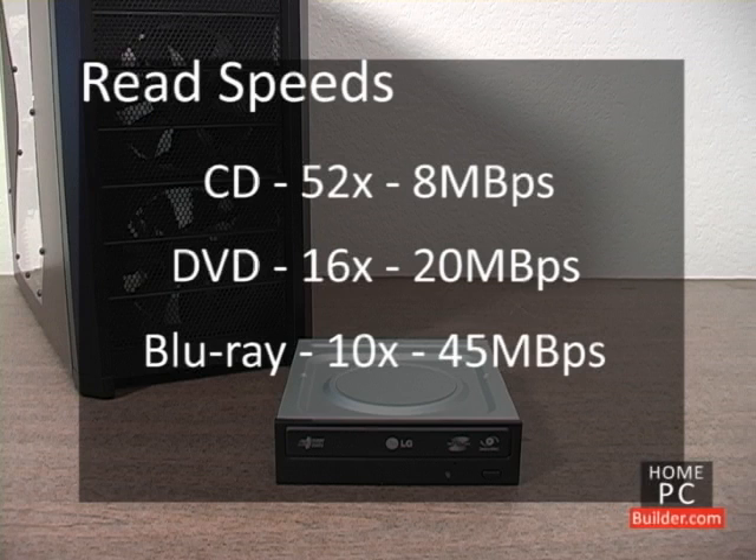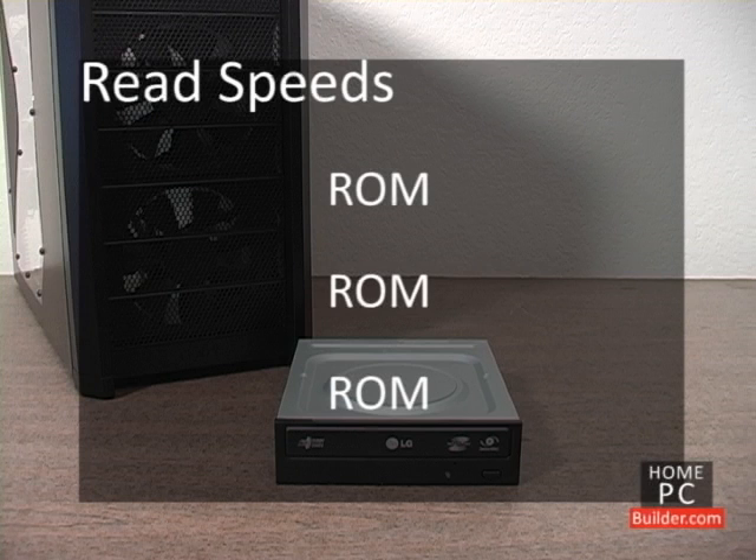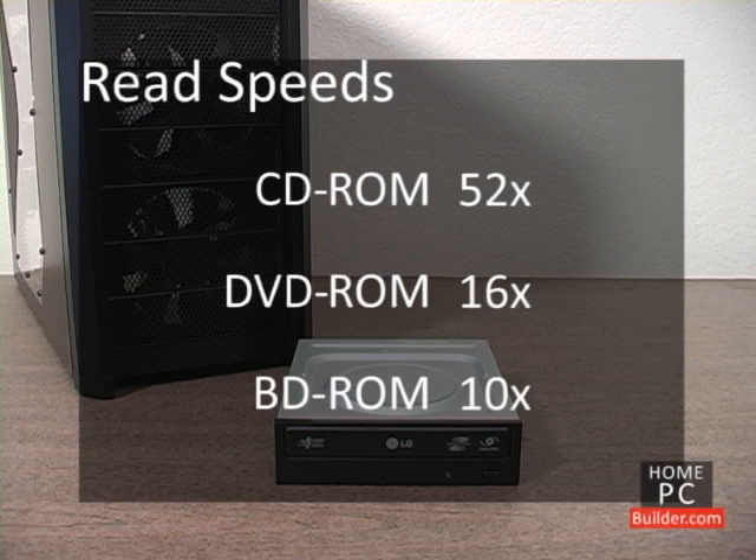The increased speed decreases the time it takes to copy the contents of a disk or to install software onto your computer. When checking a drive's read speeds, look for ROM next to CD, DVD, and Blu-ray. The multiplier will tell you the drive's read speed for each type of disk.